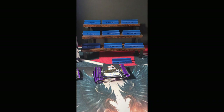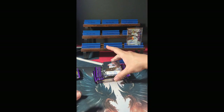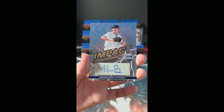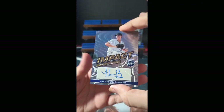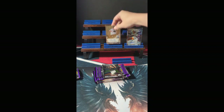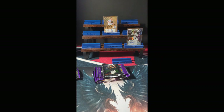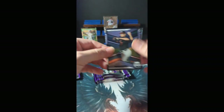We're going to sleeve our numbered hit and autograph hit. We also have a second autograph in this pack: Pittsburgh's Hunter Barkle with the Impact Impressions insert — a non-numbered auto. And Drew Hackenberg out of Atlanta is our last card of the first pack.